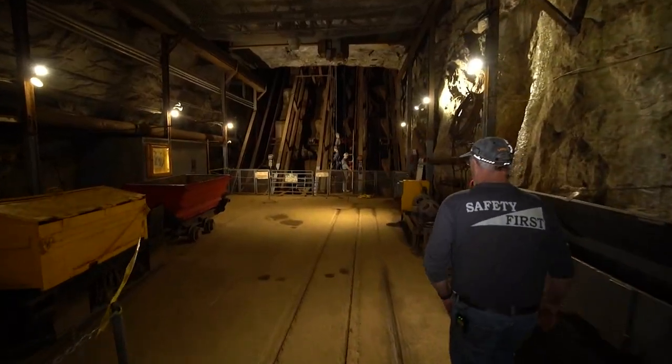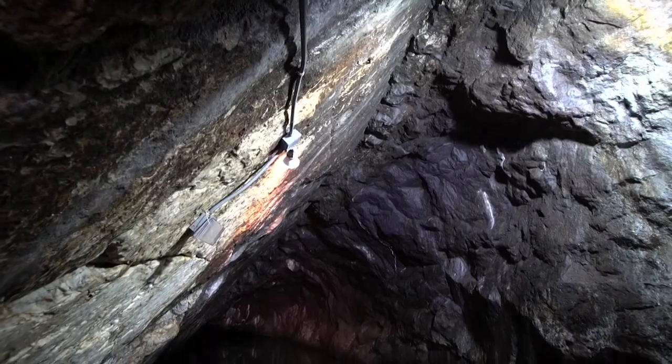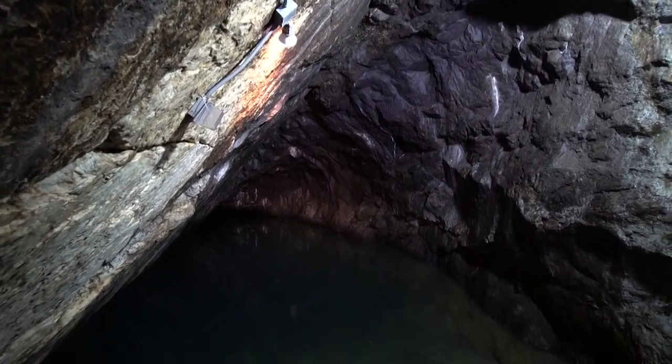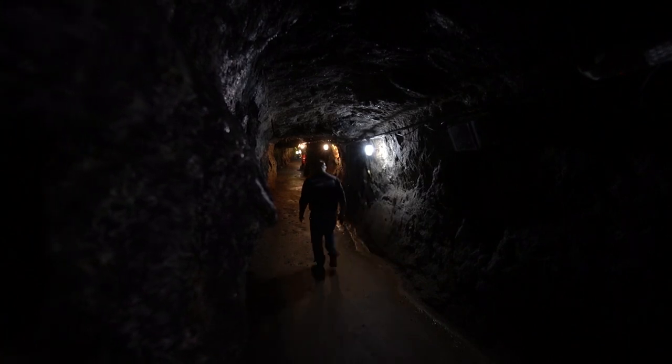We've expanded our route and we do bring people down. We do have a ramp that goes down to the water table. That's our ore there — that dark stuff there. This is the hanging wall, the white marble. You'll get the feeling that you're in a real mine because we have 100 feet of rock over our head, basically, at all times.